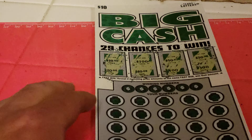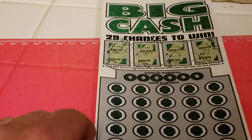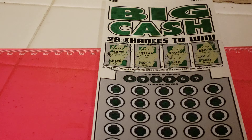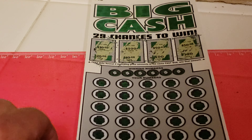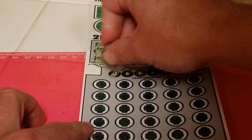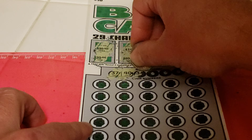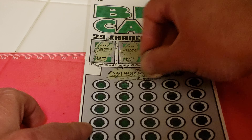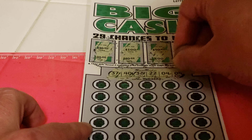Main play area. Looking for 37, 40, 38, 22, 4, and 9.